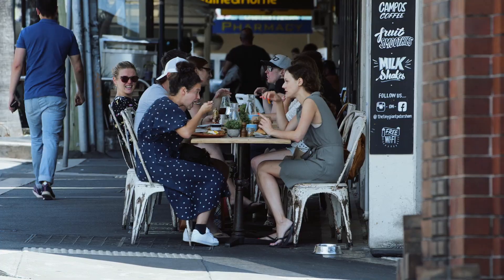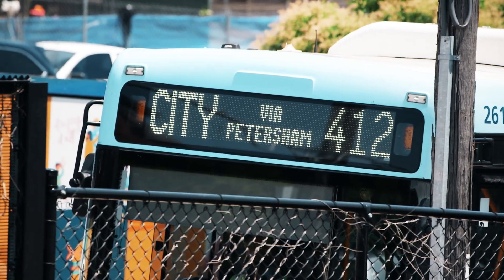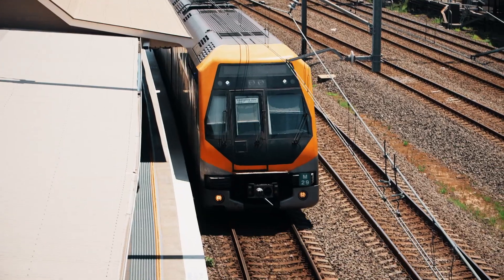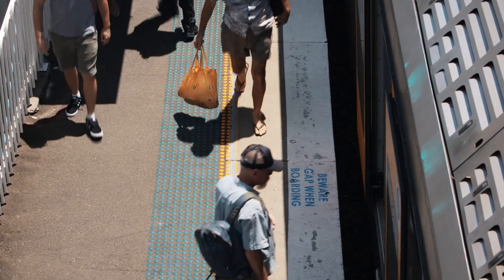Just moments from public transport, cafes, schools, parks and shopping, Petersham is just six kilometres from Sydney's CBD and close to Leichhardt, Newtown and Marrickville.